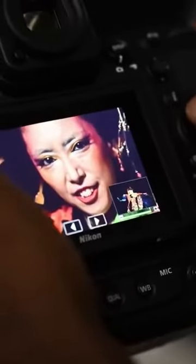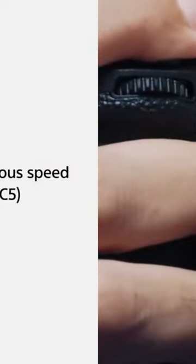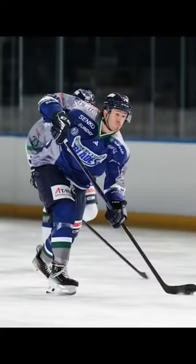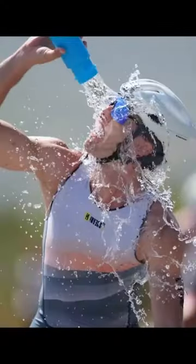Global shutter essentially captures the entire frame at once, eliminating distortions that can occur with electronic shutters and progressive scanning. Sony's a9III demonstrated the power of this technology, enabling distortion-free shots of rapid motion alongside lightning-fast 1/80,000 flash sync speeds.